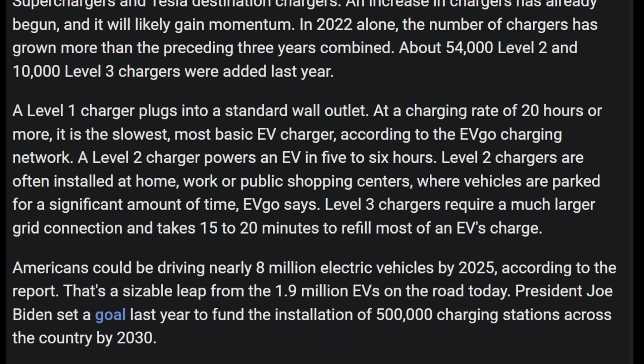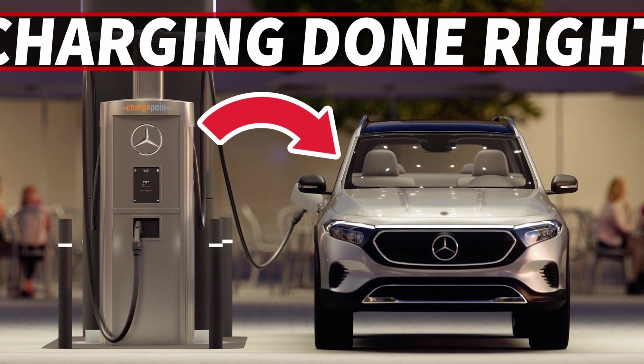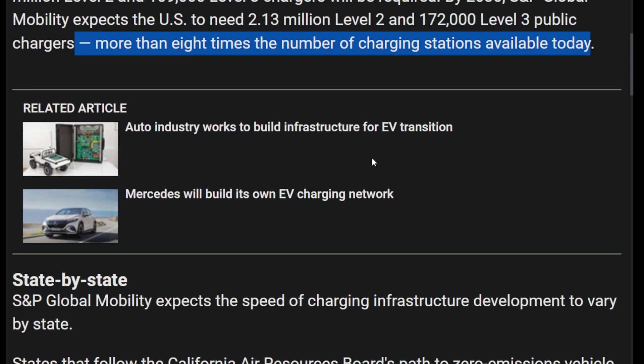These estimates exclude Tesla's nearly 17,000 Superchargers because they're private — you can't access them if you have a Chevy Bolt, for example. Luckily, companies like Mercedes-Benz are opening an open-source system for any manufacturer to use their charging network. S&P Global Mobility expects about 700,000 Level 2 and 70,000 Level 3 chargers will be necessary to support the EV fleet in 2025. Two years later, they're forecasting 1.2 million Level 2 and 109,000 Level 3 chargers will be required. By 2030, the US will need 2.13 million Level 2 and 172,000 Level 3 public chargers — more than eight times the number of charging stations available today.